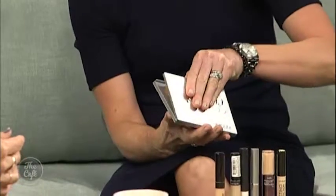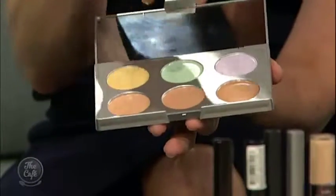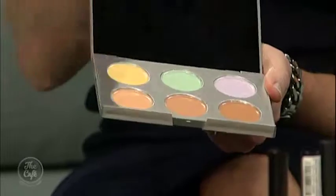The more savvy concealer user might opt for a palette like this one, where you've got a variety of shades so you can match your complexion perfectly. You might mix them together to match your complexion, or use a lighter version for winter and a darker one for summer.